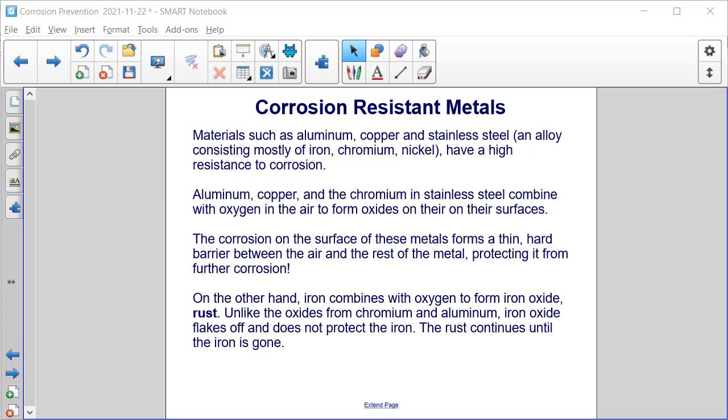Let's first talk about the use of corrosion-resistant metals. Materials such as aluminum, copper, and stainless steel — an alloy consisting mostly of iron, chromium, and nickel — have a high resistance to corrosion.